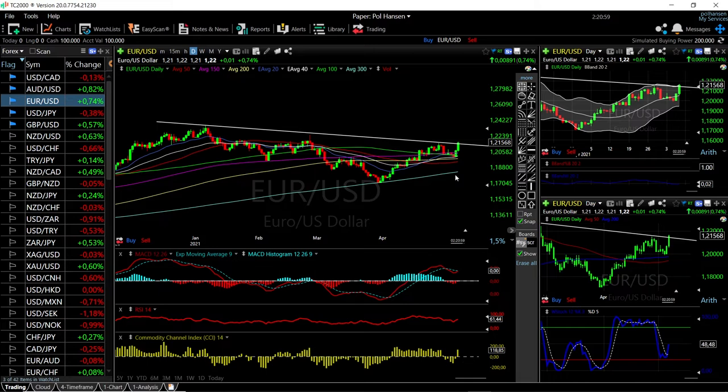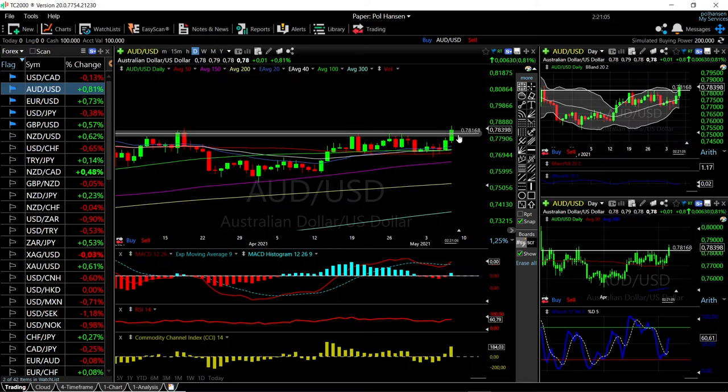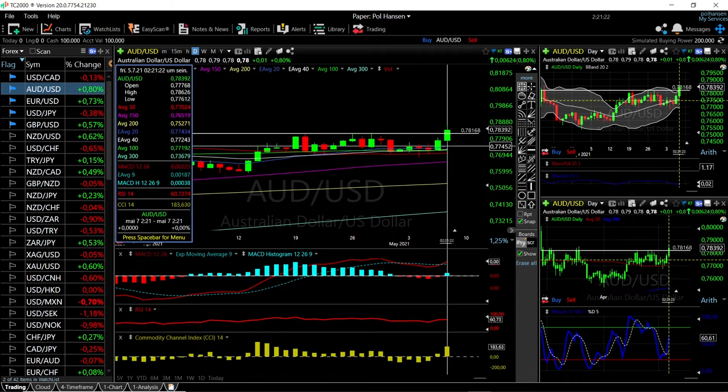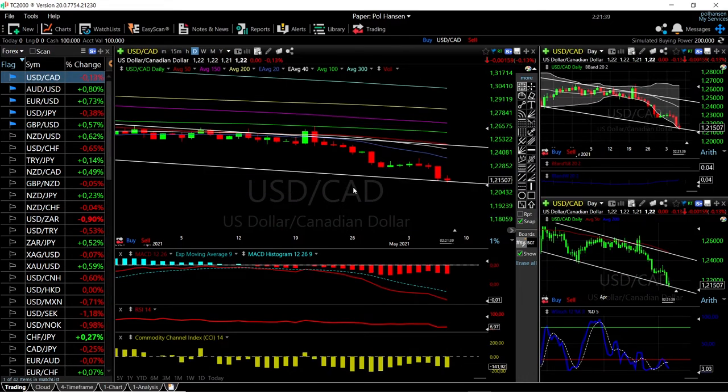Looking at AUD/USD, the same thing here — we have broken this previous resistance and are trading at 0.78 at this current stage. If we manage to close above here and get another green candlestick on Monday, we may well go and retest 0.80. To the downside, the 20 exponential moving average at 0.70 will mostly be major support. Technical indicators are all very bullish at this stage, but we are significantly overstretched in the bullish band, so we could see a minor pullback on Monday as well.